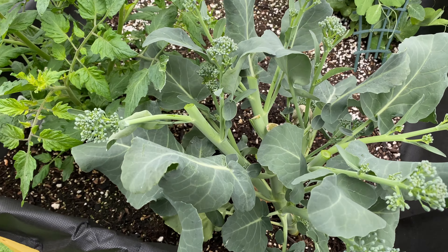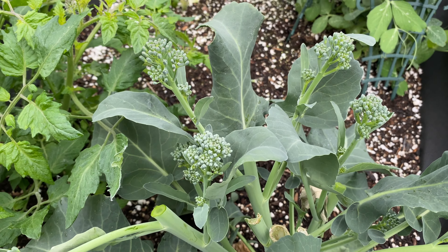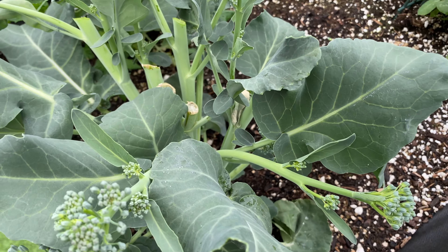It's June 5th, 2022. As you can see, the broccolini have been harvested quite heavily.